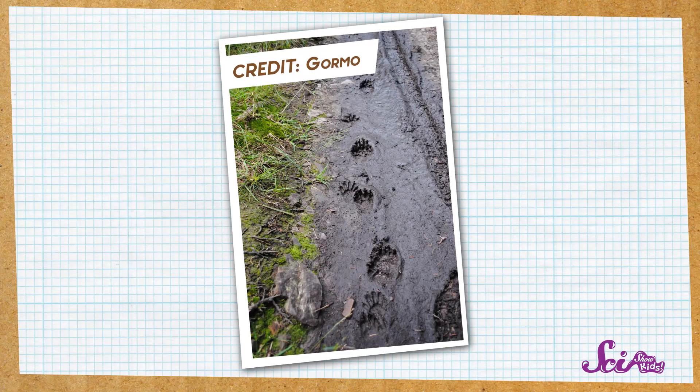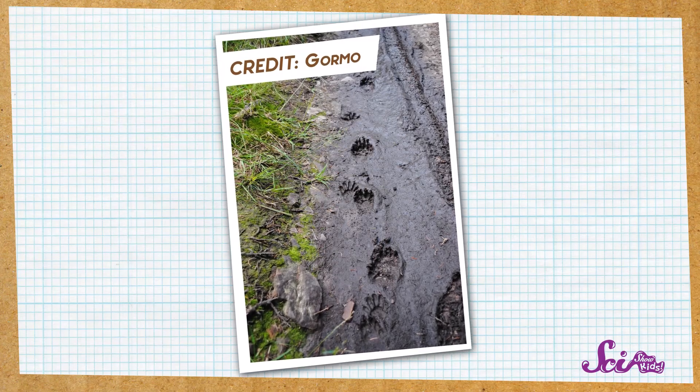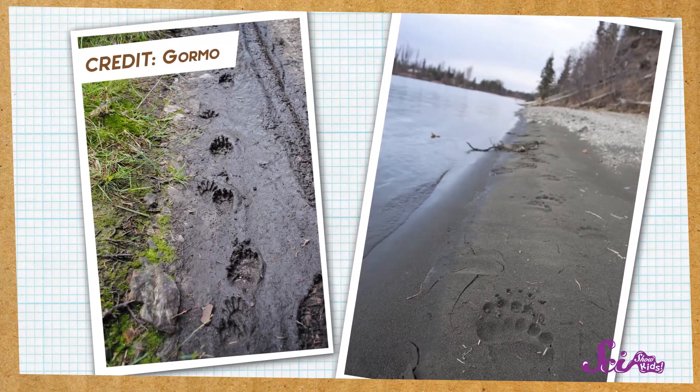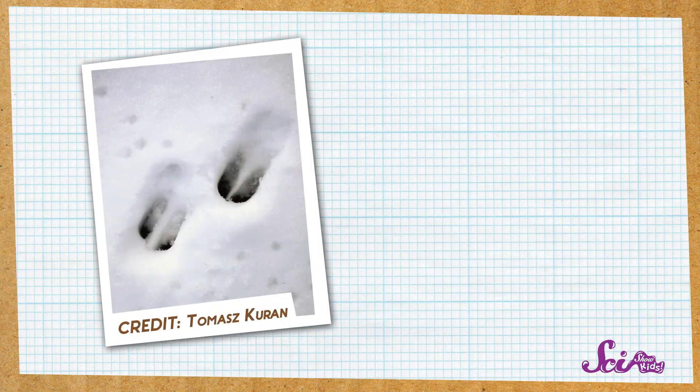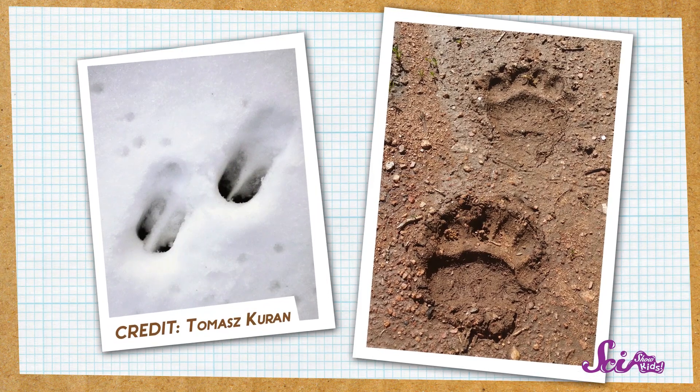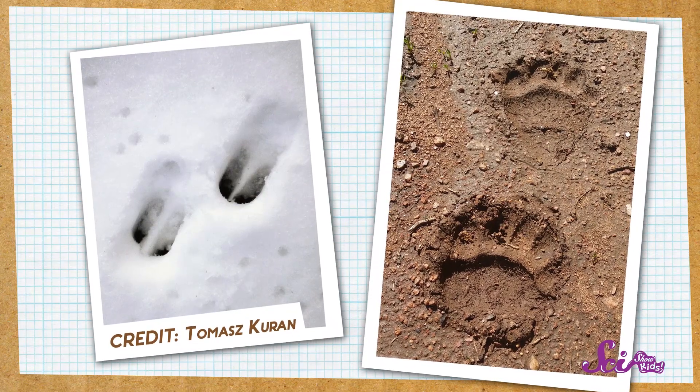But where exactly should you be looking when you're searching for animal tracks? Well, one good place to start is mud. Animal tracks show up really well on wet ground, so look for muddy spots near water, or after a good rain shower, or when the snow has melted. Some tracks show up nicely on snow too, or in dry dirt. But when scouting for animal tracks, remember — mud is your friend!